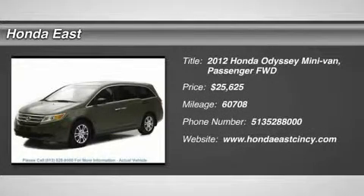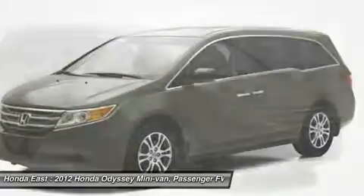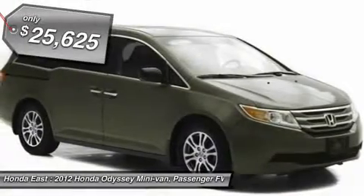Honda certified, clean Carfax, 2012 Honda Odyssey XL with new brakes, new battery, local trade, non-smoker, one owner.